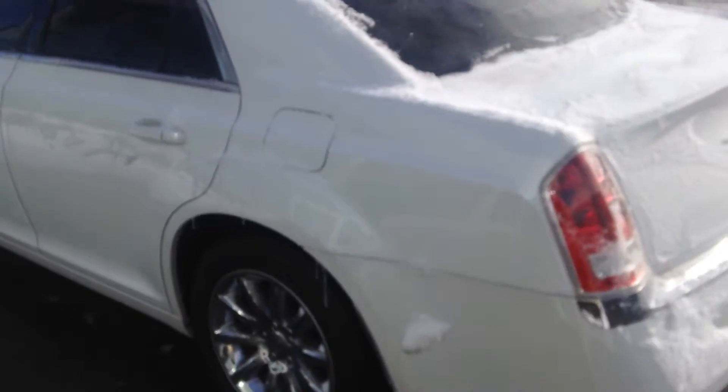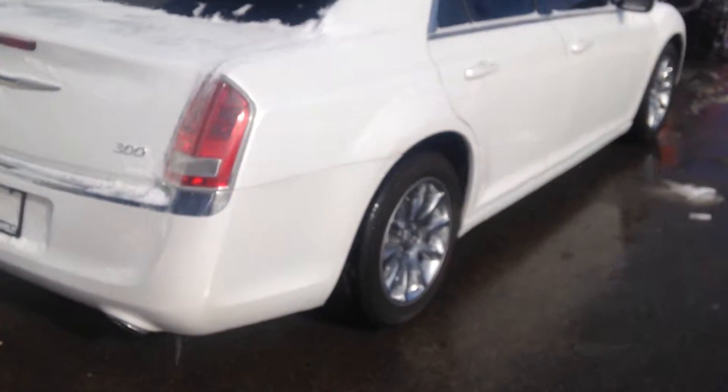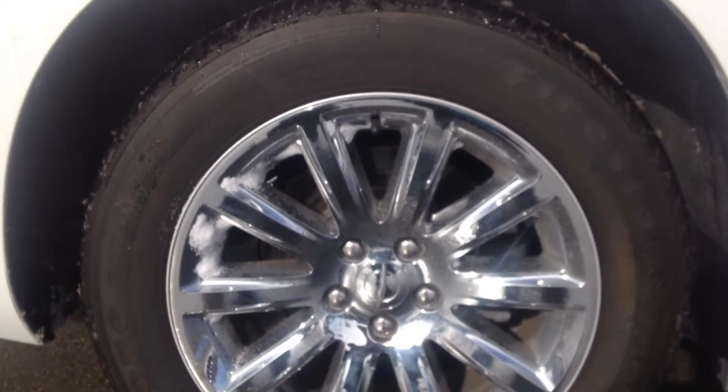Hi David, thanks for inquiring on the 300 Touring 2013. It's a nice diamond white color. You asked about the tire size on the vehicle — it's a 225-60 R18.